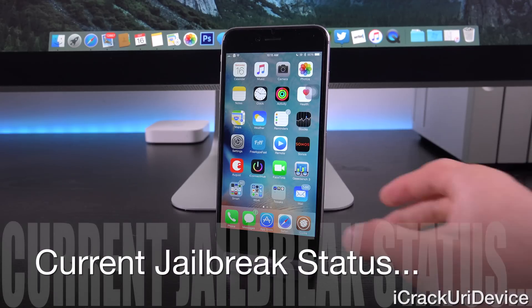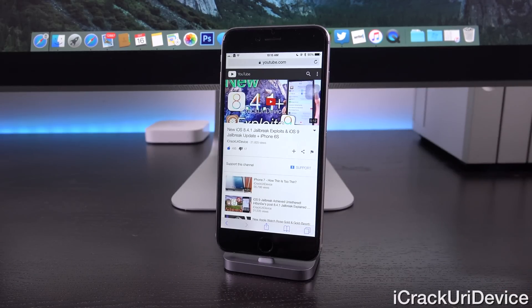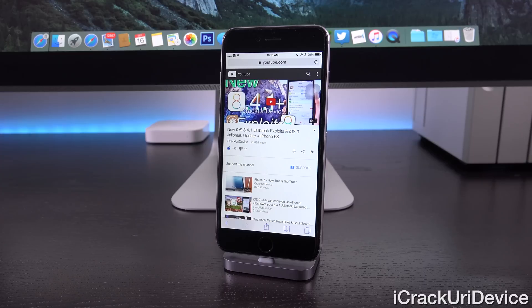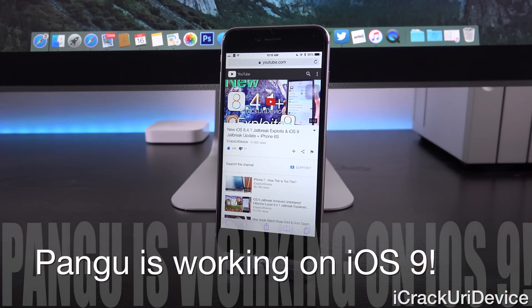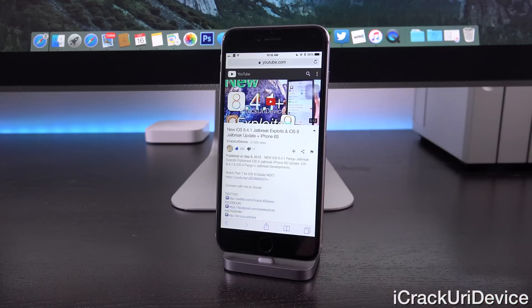If you're on iOS 8.4.1, things get a little bit interesting. Recently I created a video discussing Pangu's exploits that they publicized. Pangu did not release a jailbreak; however, what they did is publicize three new vulnerabilities that could be used to create a jailbreak. One in particular is a very powerful kernel exploit. They basically said they're not going to release a jailbreak for 8.4.1 — they're working on other things, likely iOS 9 — so anyone who wants to finish the work can release their own utility. This news broke on September 8th and it's already the 16th, so we're just over a week out and haven't heard anything come of it yet.